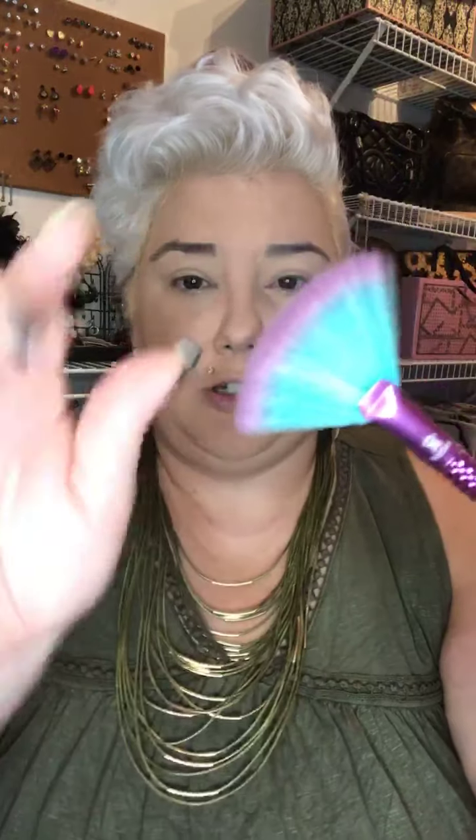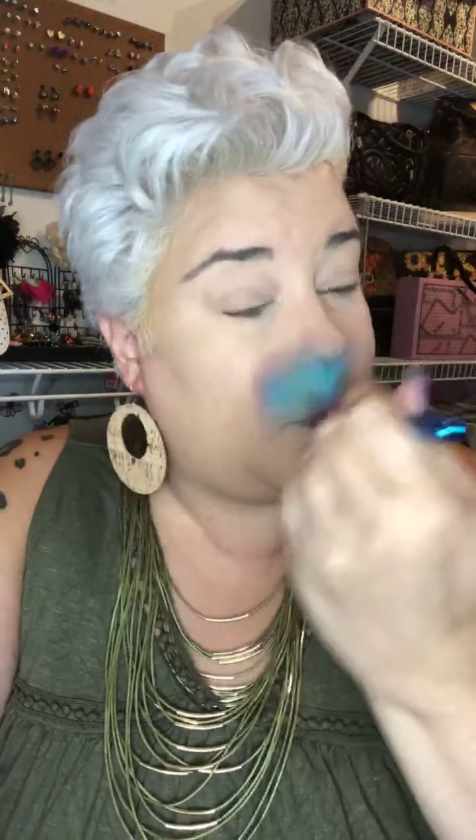Then you take a little fan brush — mine happens to be a mermaid brush because I'm extra — and you just fan off anything that's left over. Then I'm going to use a little bit of contouring today. I don't love contouring but I don't mind just a little tiny bit. I'm putting this under my pressed powder. This one's called Twill.